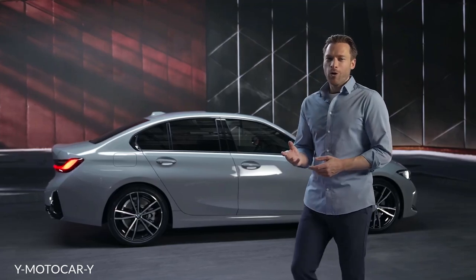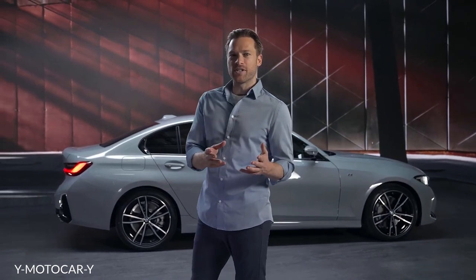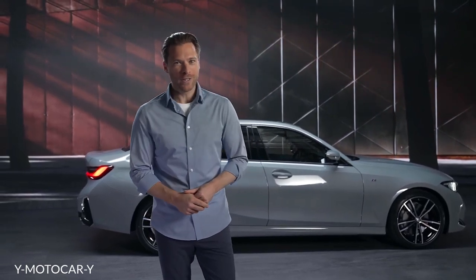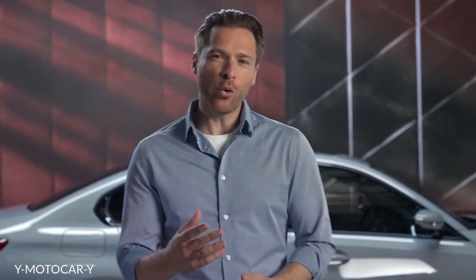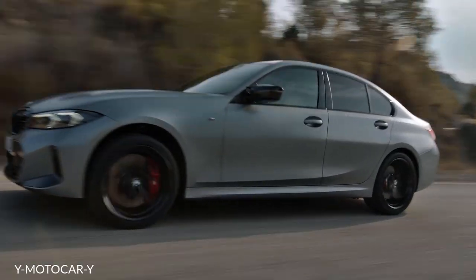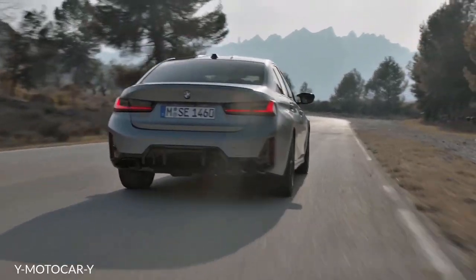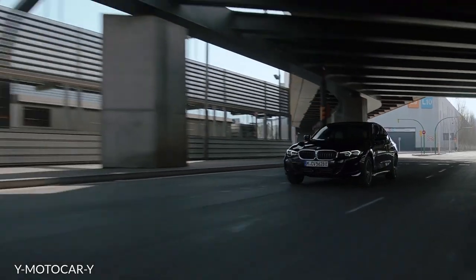Whether as sedan or as touring, the 3 inspires with its diversity in the drive portfolio. There are four petrol and five diesel engines with four and six cylinders offered. The top of the range is marked by the BMW M Performance automobile with performance-oriented characteristics.